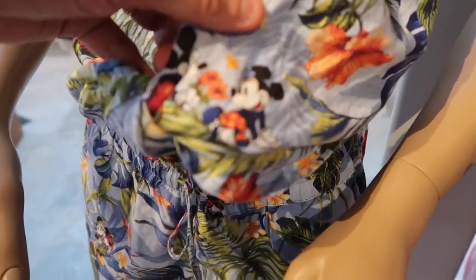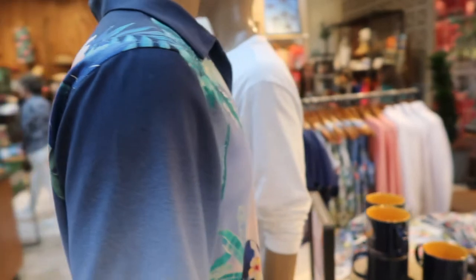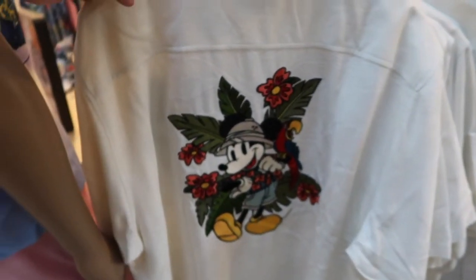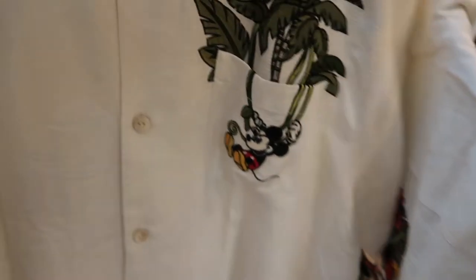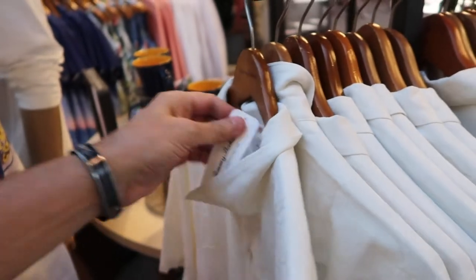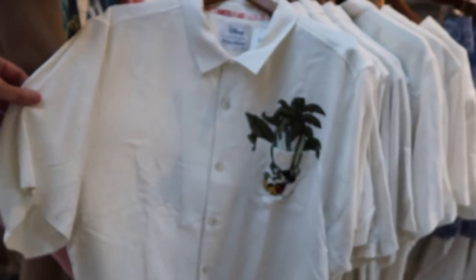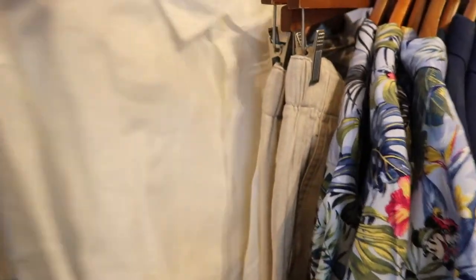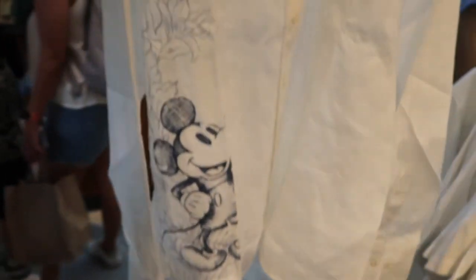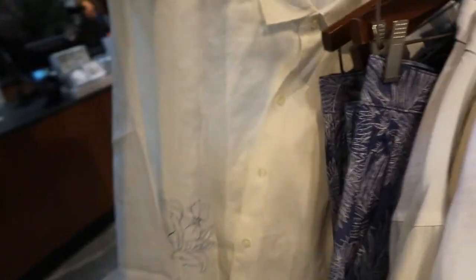Look at the Mickey and Minnie on this one. This is the back of the Mickey shirt — the Mickey might be one size on that one. Look at this Mickey shirt, that is so cool! I love this. This is $178.00. This should be great in the summer heat. This is $158.00.